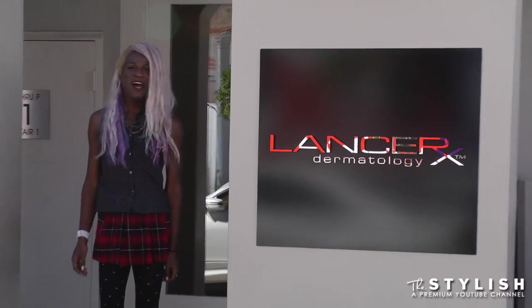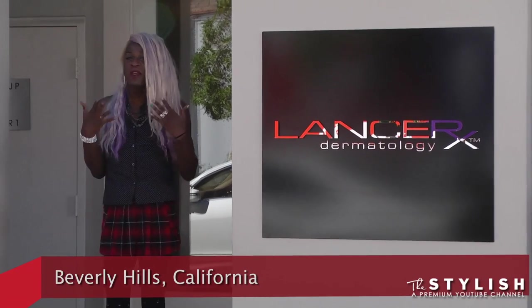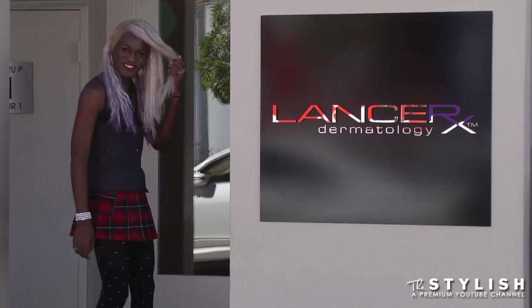Hey guys, it's Myles J here. I'm here at Lancer Dermatology, and I'm getting ready to get a sheep placenta facial. Let's go.